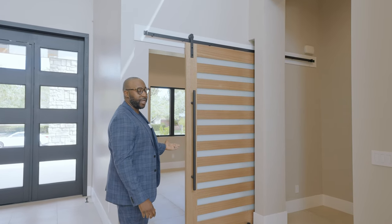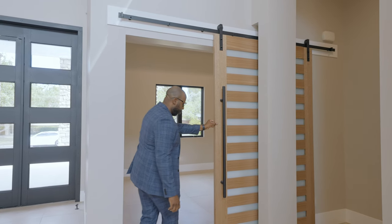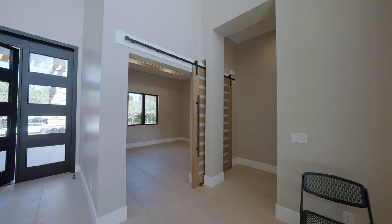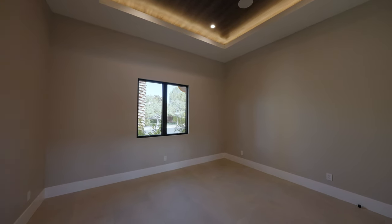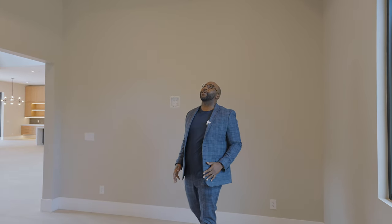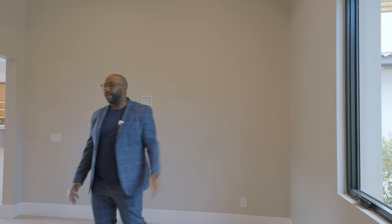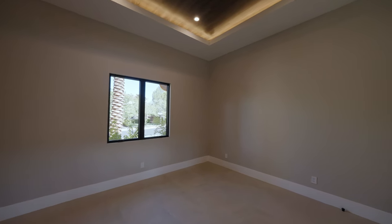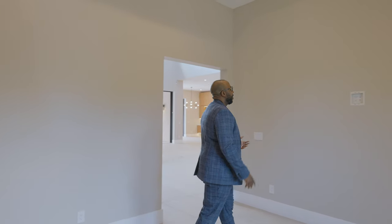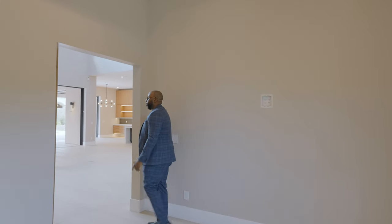Right to our left we have this main floor office and I love this beautiful glass panel barn door — it's really a statement piece. Step into our office here. I love this space; it's over 15 feet with beautiful tray ceilings featuring a wood plank design above, built-in speakers, a front-facing window, and a walk-in closet for storage. It's a perfect executive office. We also have AV and video connections right here on the wall.